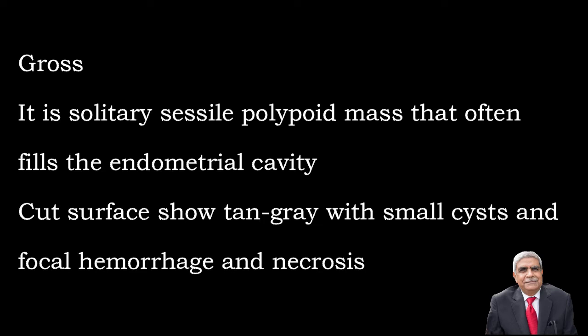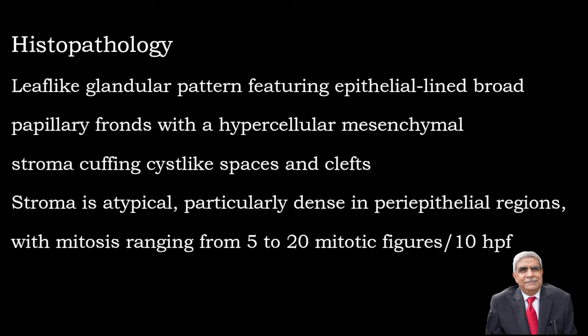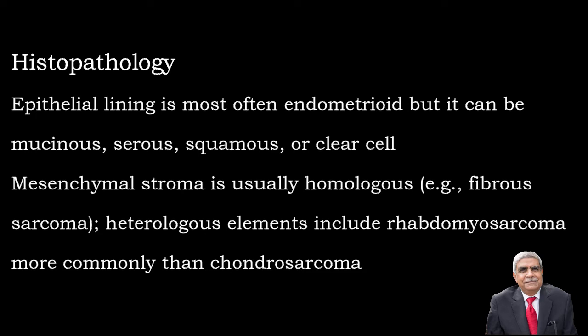As far as the histological features of this tumor are concerned, they are characteristic polypoidal lesions with malignant stroma which has pleomorphic spindle cells and many mitotic figures ranging from 4-5 up to 20 per 10 high power field. The lining epithelium shows atypia but is non-malignant. The epithelium lining this polypoidal lesion is mostly mucinous, serous, clear cell type, or squamous cell type.